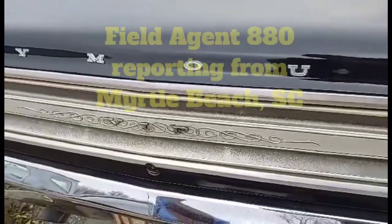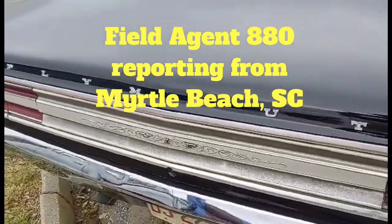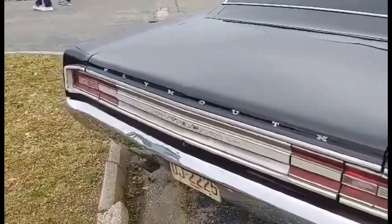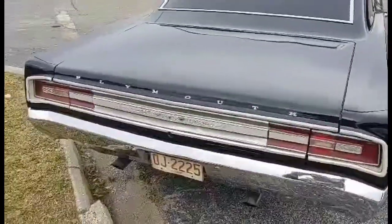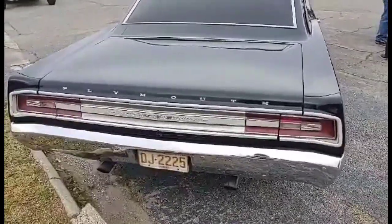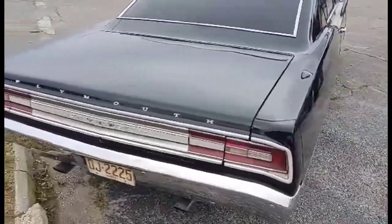All right, folks, this is Field Agent 880 coming to you for Bob's Classic Cars and Parts, and we got a treat for you. You will not believe what we found out here. It's a 1968 Plymouth VIP.